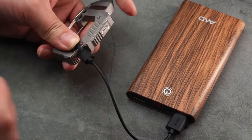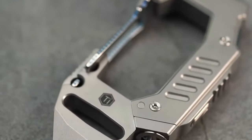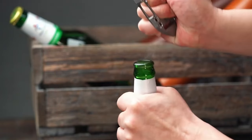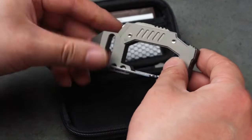Remarkably, it integrates a micro-USB charger, enhancing its functionality. Crafted from silver titanium, the Key Unity KF-02 is a durable and sleek accessory, demonstrating that utility can indeed be stylish, making it an essential companion for your daily commute.